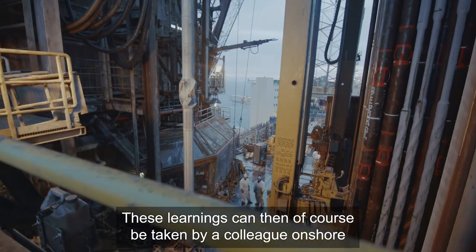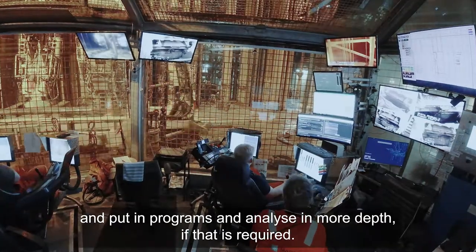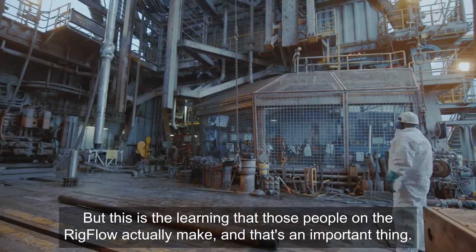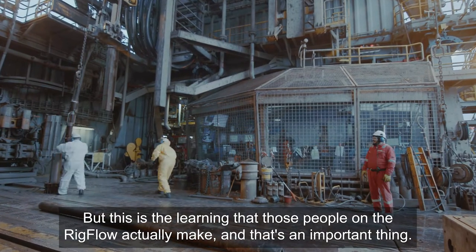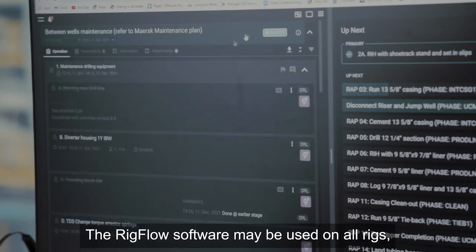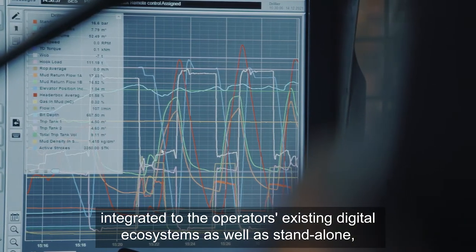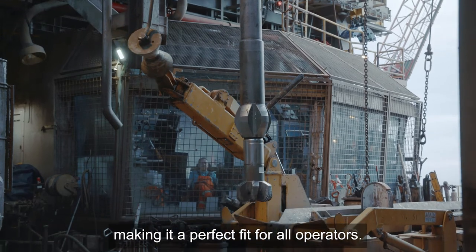These learnings can then be taken by colleagues onshore and put into programs and analyzed in more depth if required. This is the learning that those people on the rig floor actually make, and that's the important thing — it's not watered down in any way. The Rigflow software may be used on all rigs, integrated into operators' existing digital ecosystems as well as standalone, making it a perfect fit for all operators.